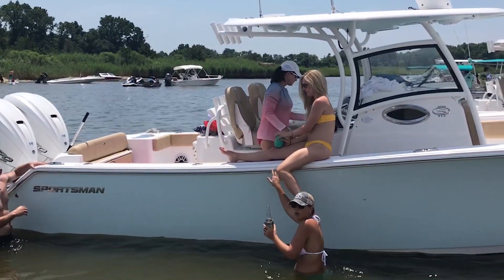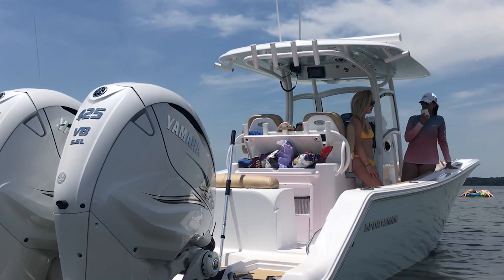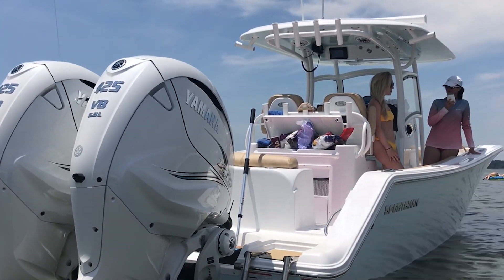Here we are at the Sportsman raft up. Mike Tucker's got the hottest, brand newest boat. What do you got, Mike? 2019, 31 with the 425s. First one up here in the bay with them. Looking good — good color combination, good-looking boat. Yeah, it's a beautiful boat. Rides beautiful. Love the boat.